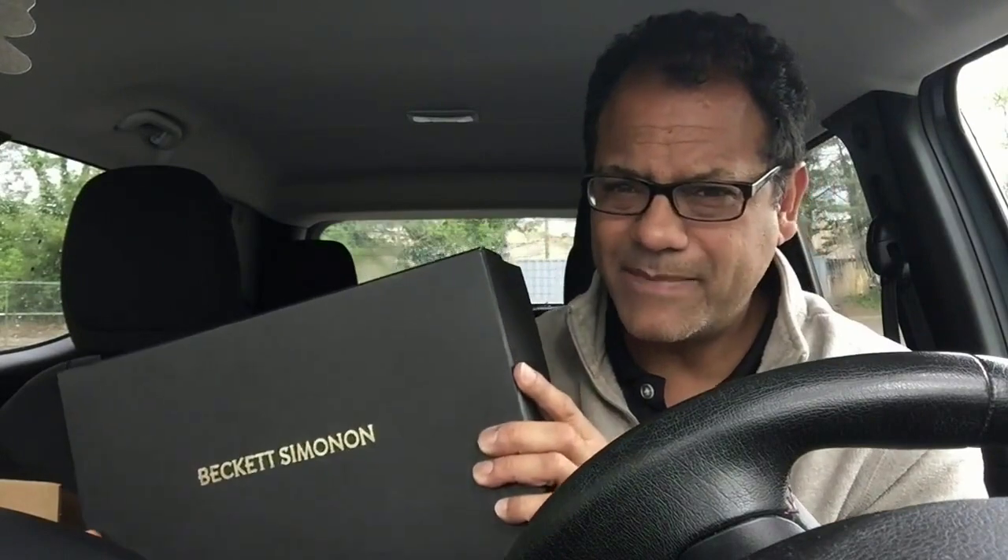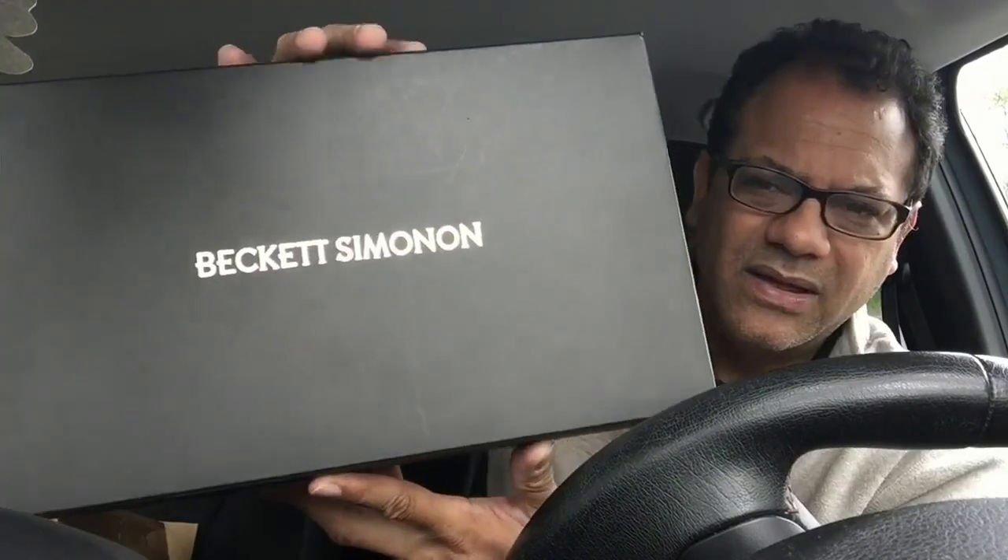But in the meantime, remember — keep pushing play. Bam.